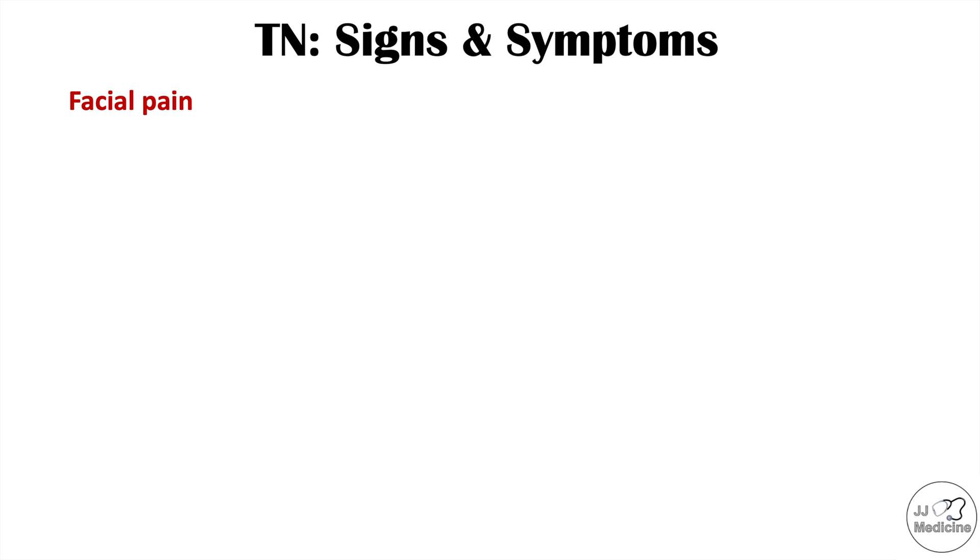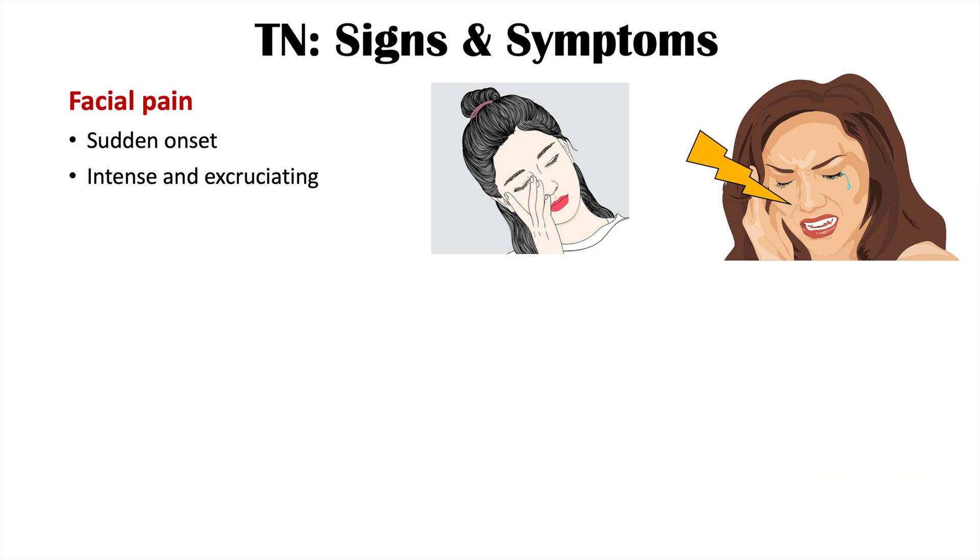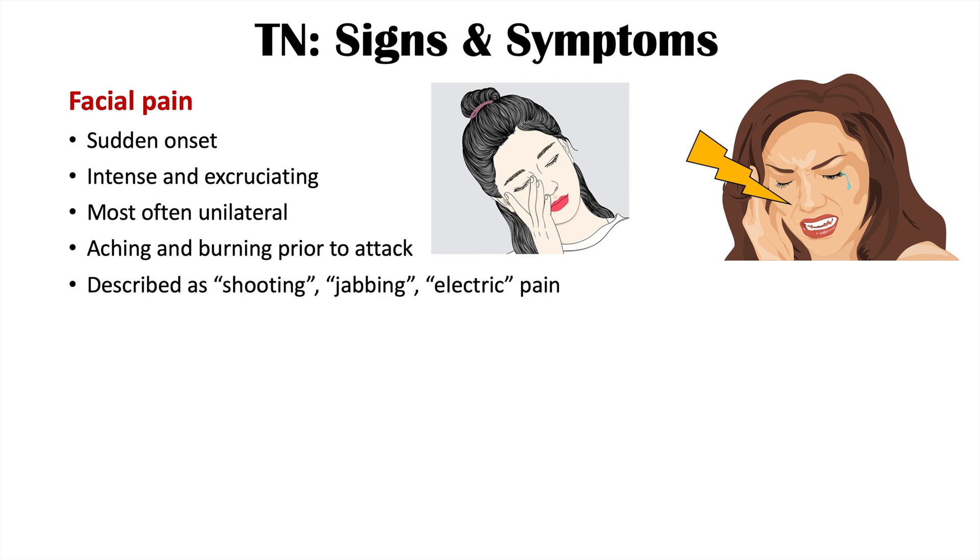The most important symptom of trigeminal neuralgia is facial pain, which has particular characteristics. It has a sudden onset and is described as intense and excruciating. It is most often unilateral, affecting only one side of the face. Some patients describe aching and burning prior to a severe attack. The pain itself is described as shooting, jabbing, or electric pain, and there are recurrent episodes of this pain.